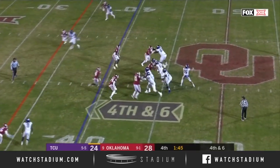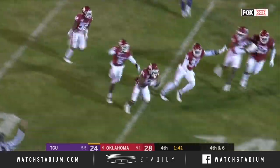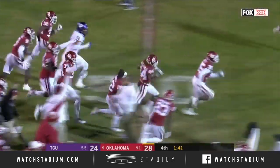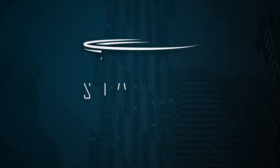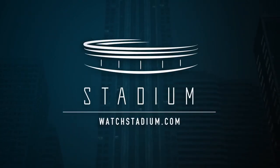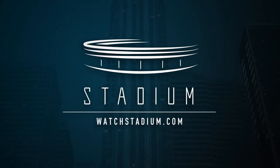Can the freshman make a play? He's given time — that ball is intercepted by Radley Hiles. Spooky.